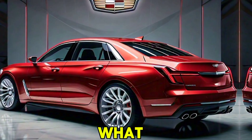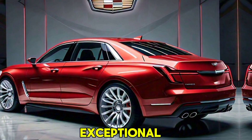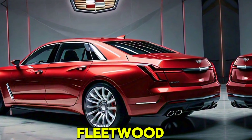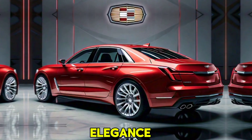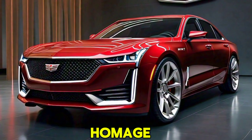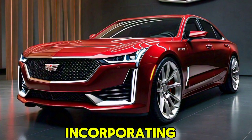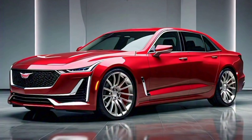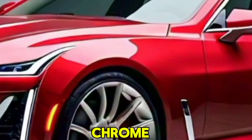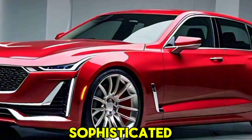Let's dive into what makes this vehicle truly exceptional. The 2025 Cadillac Fleetwood Brougham exudes timeless elegance with a modern twist. Its design pays homage to the classic Fleetwood models while incorporating contemporary elements. The sleek, aerodynamic body is adorned with chrome accents, giving it a sophisticated look.